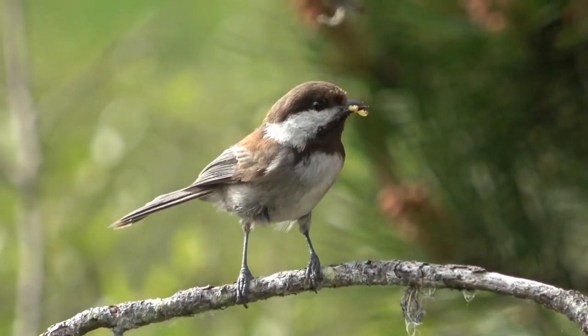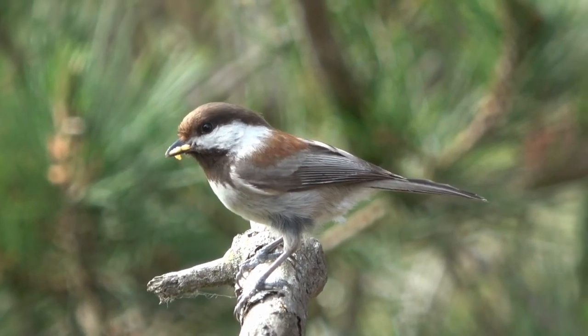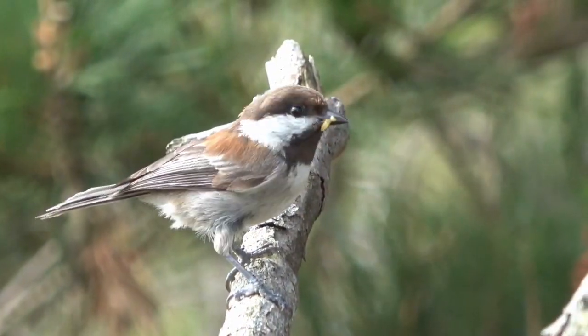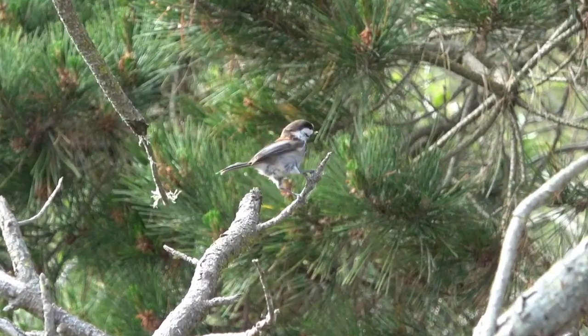Creating a diverse habitat with native plants and trees can offer both food and shelter. Planting coniferous trees, berry bushes, and native shrubs will provide natural foraging opportunities and safe places to hide from predators.